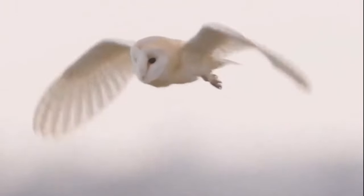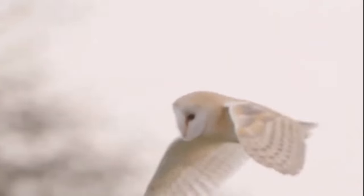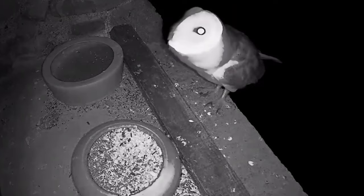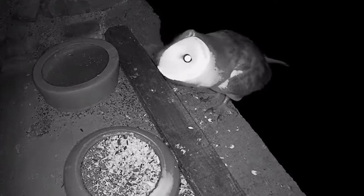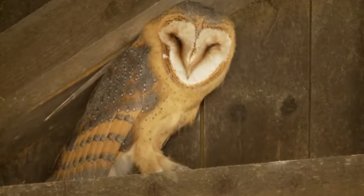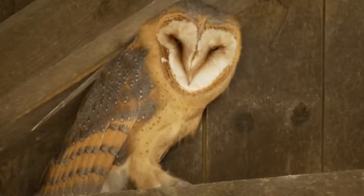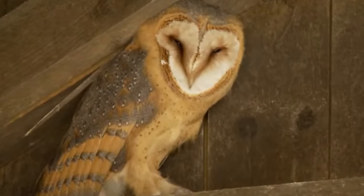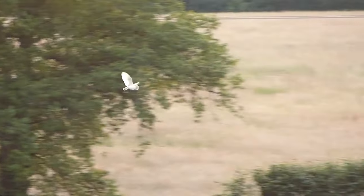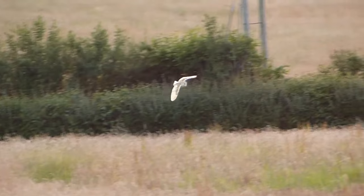In the UK, there are around 9,000 pairs of barn owls, and although their numbers did plummet throughout the 20th century, they seem to be slowly recovering from their lowest numbers during the 1980s. Around 70% of wild barn owls die within their first year, but if they do survive this, they have an average life expectancy of 4 years, with the oldest known wild bird surviving for 15 years, 3 months and 21 days.